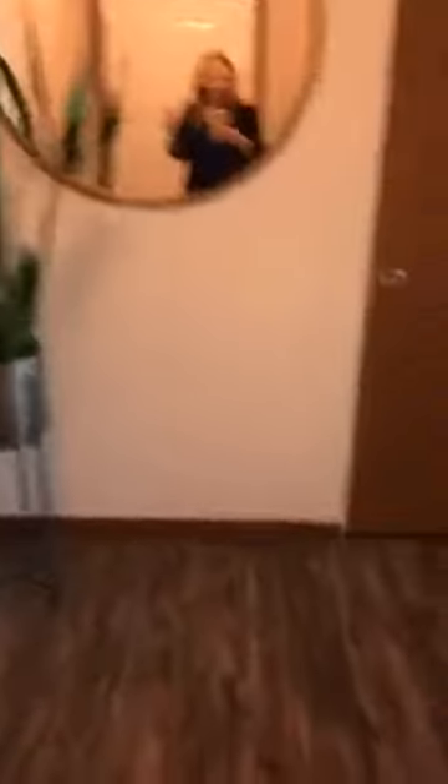You get this awesome entryway when you walk in so you don't have to walk straight into the apartment. You get a coat closet — it's very big. We have lots of fun things hidden away in there.